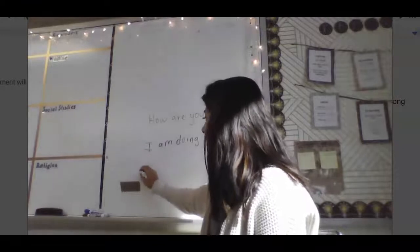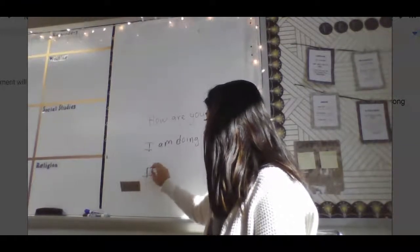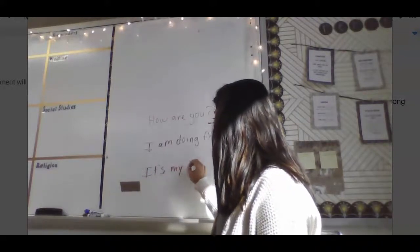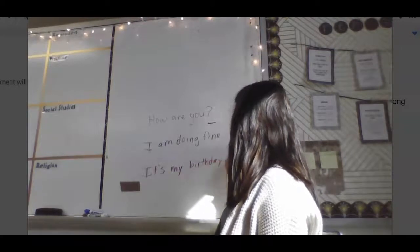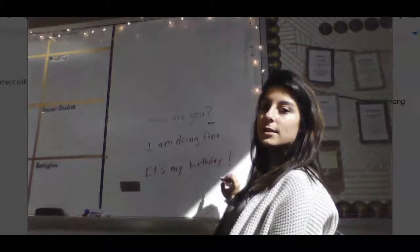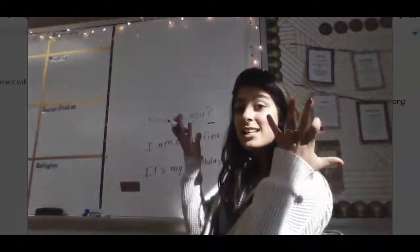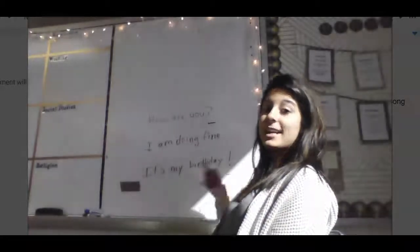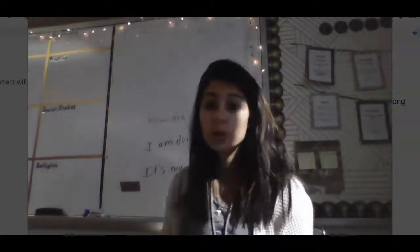If it's exciting, like 'It's my birthday!' and it has an exclamation point, we say it in an exciting voice. So it's going to sound like: 'It's my birthday!' See how my voice is up the whole time because I'm trying to be excited? So we do pay attention to the punctuation.